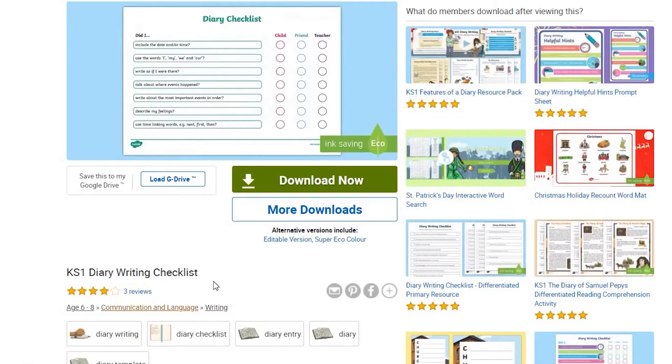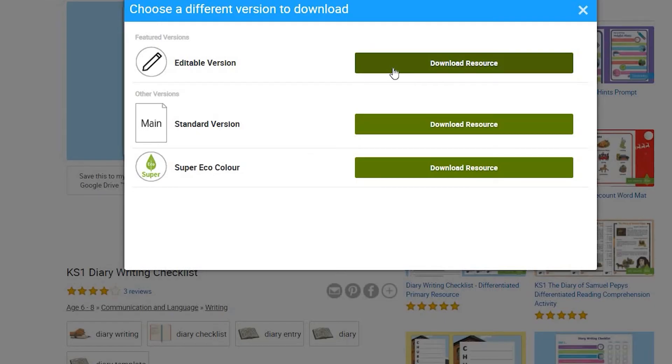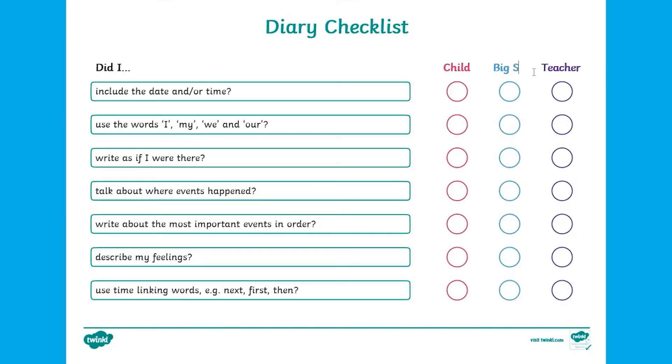If you're using this at home we also offer an editable version so you can change the people checking. Perhaps an older brother or sister could help to check.